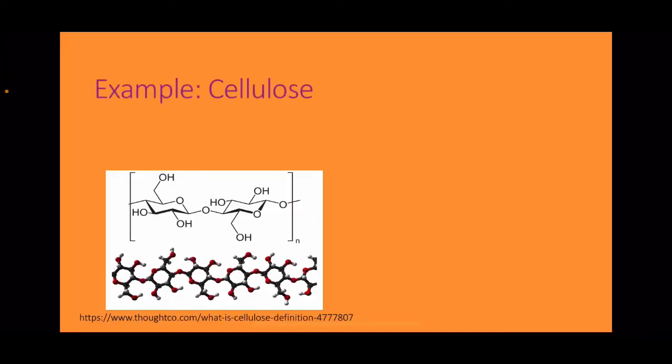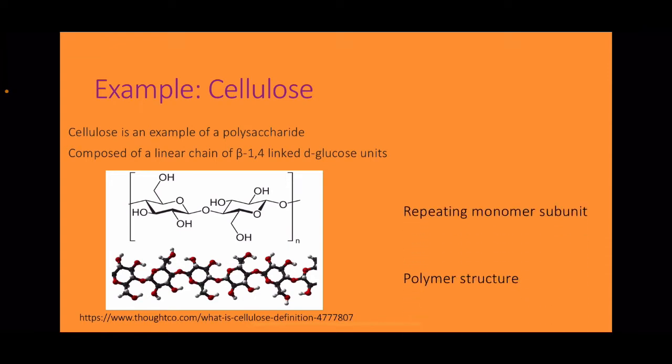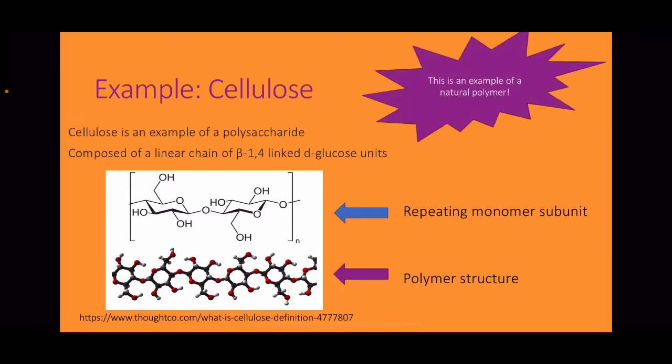An example of a polymer is cellulose. Cellulose is an example of a polysaccharide; it's composed of a linear chain of beta-1,4-linked D-glucose units. As you can see in the image at the top, you've got the repeating monomer subunit and then the 3D polymer structure. This is an example of a natural polymer.